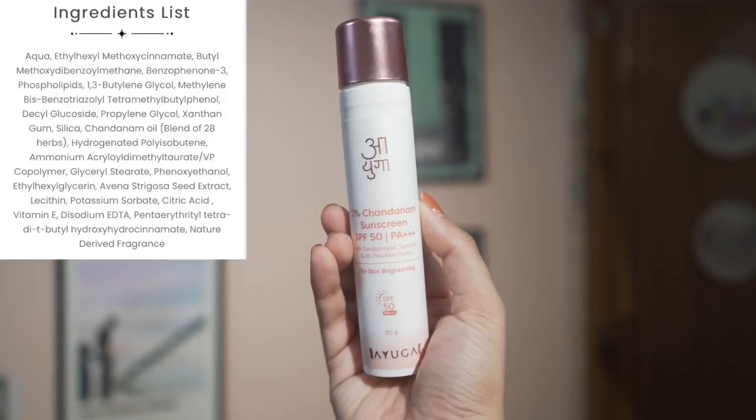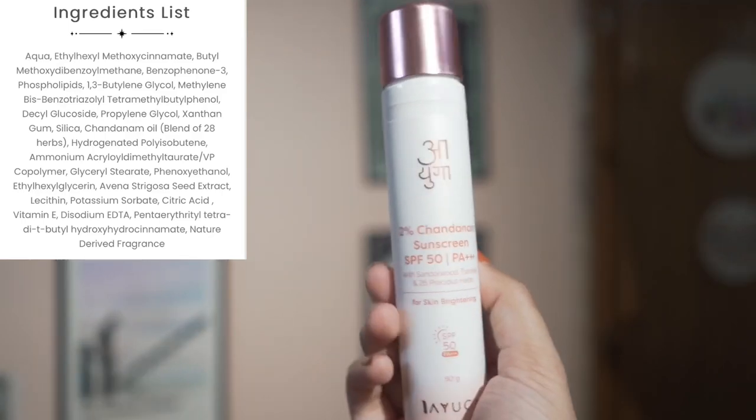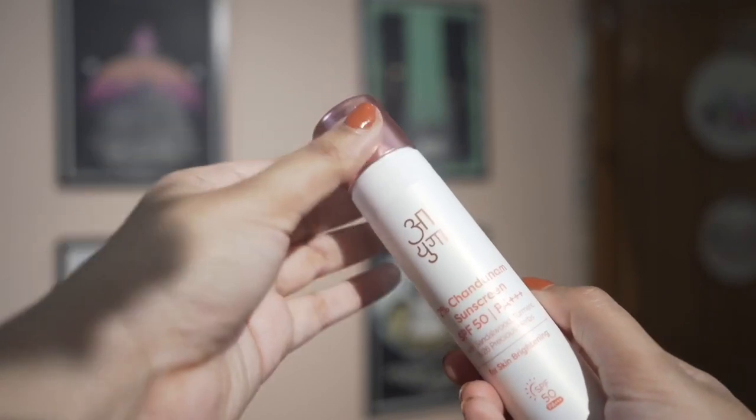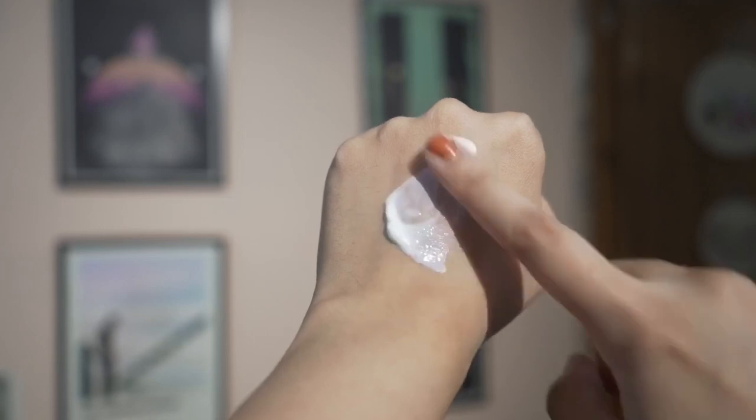Now for the sunscreen — like I mentioned, it has a very lightweight texture, it doesn't feel heavy, and it doesn't leave any white cast. In the morning we're in a rush, so if your sunscreen takes a lot of time to blend in, it creates trouble. This 2% Chandanam sunscreen gives SPF 50 and PA++ protection. It has sandalwood, turmeric, and also 26 herbs that can target your skin concerns.